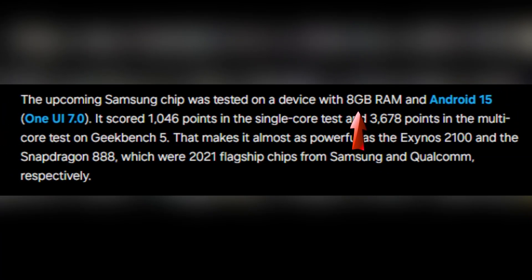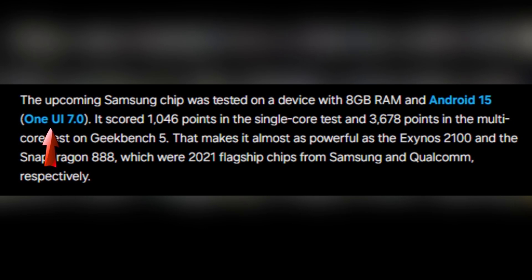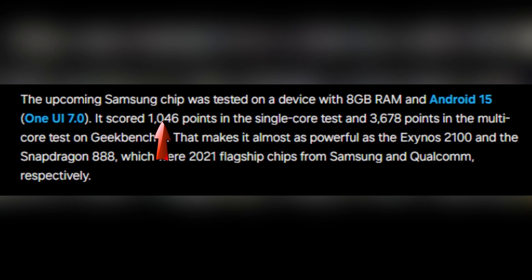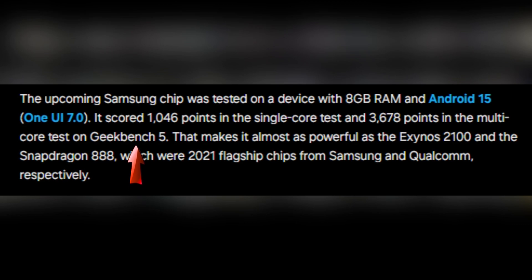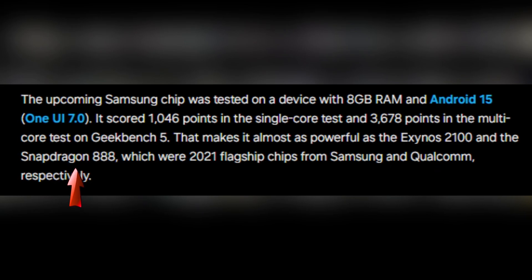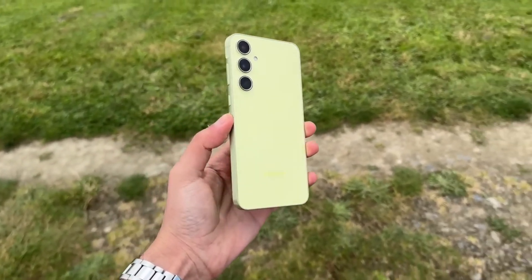In testing, the Exynos 1580 was paired with 8 gigabytes of RAM and Android 15 featuring One UI 7.0. It scored 1,146 points in single-core tests and an impressive 3,678 points in multi-core tests on Geekbench 5. This is almost on par with the Exynos 2100 and Snapdragon 888, demonstrating how far Samsung has come with their mid-range offerings.